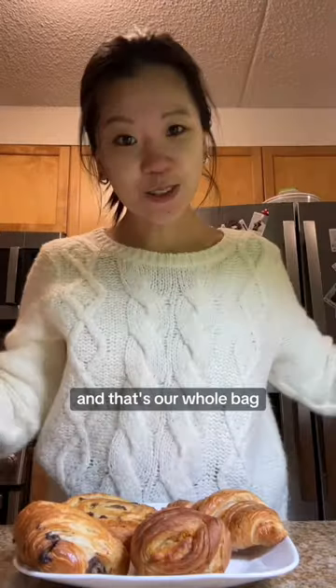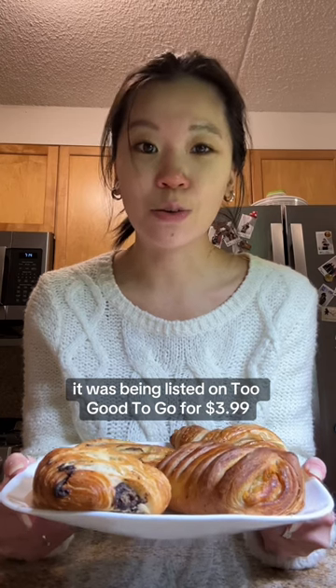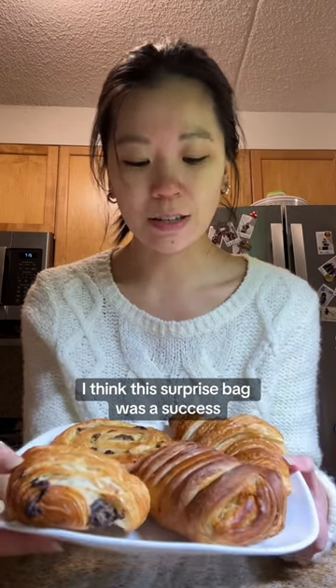That's our whole bag. The price value of the surprise bag by Brulita was $12 retail. It was listed on Too Good to Go for $3.99, and I paid $4.34 after tax. Do you think the surprise bag was too good to go? I think it was a success.